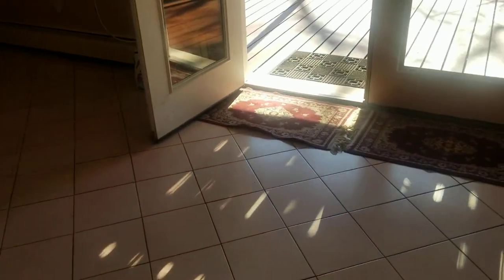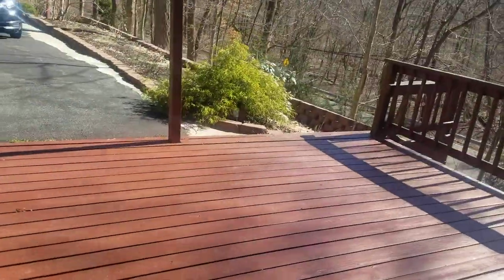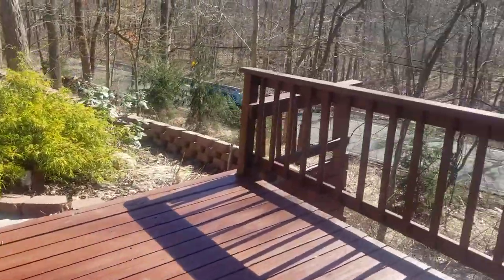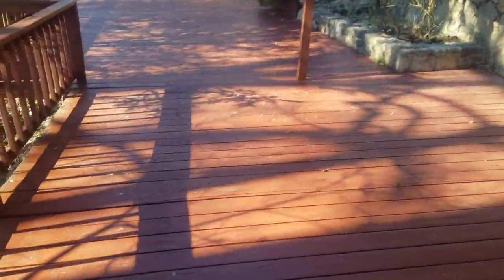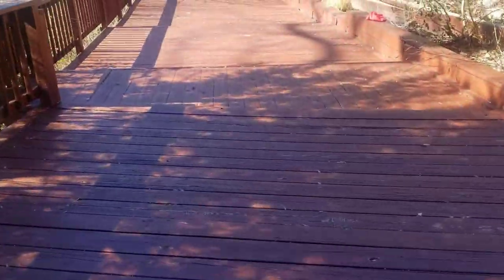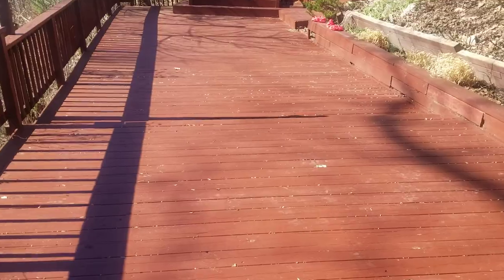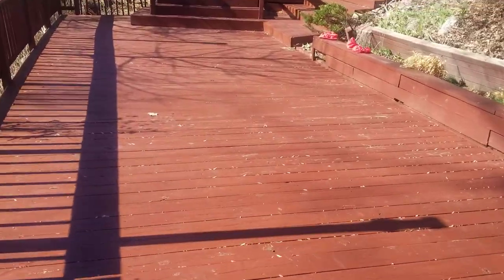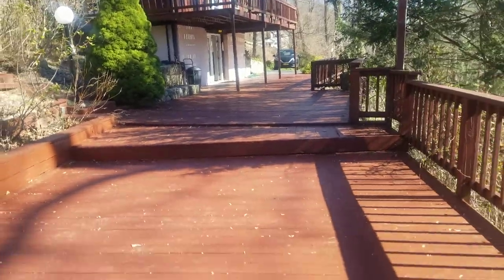Let's go outside and take a look at the deck from down below. Look at this beautiful deck. Looking up at the property, and now taking a tour of the grounds — absolutely gorgeous.